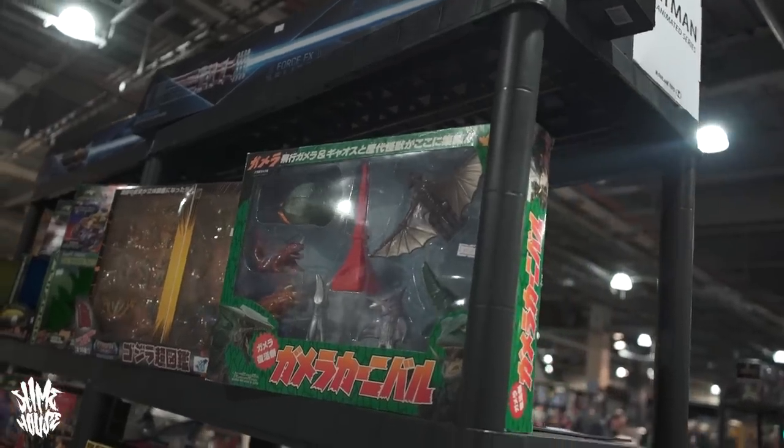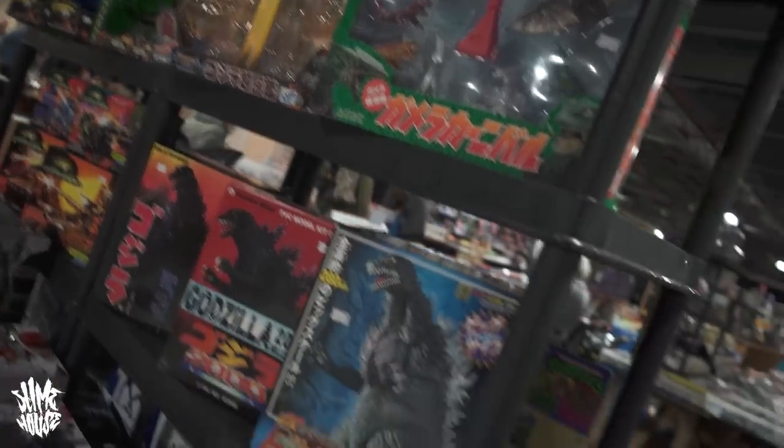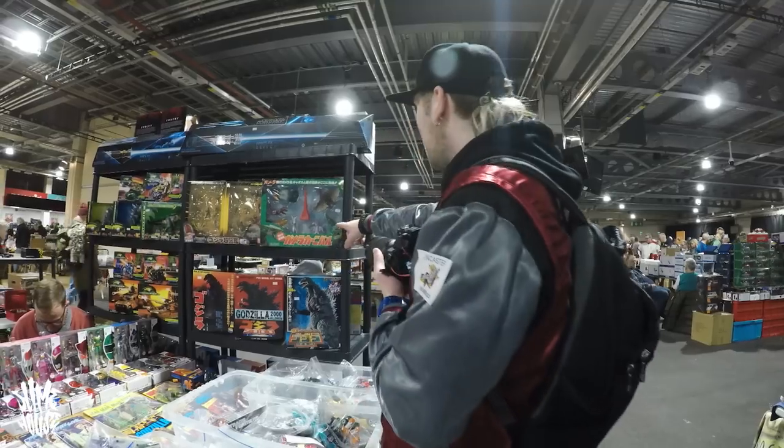It was also nice to see some genuine Japanese stuff at a UK toy fair, something you don't see very often. I got chatting to this guy because he had some real nice Godzilla and Gamera pieces on his stall — turns out he's got a whole shop full of this stuff. This Gamera set is wicked.